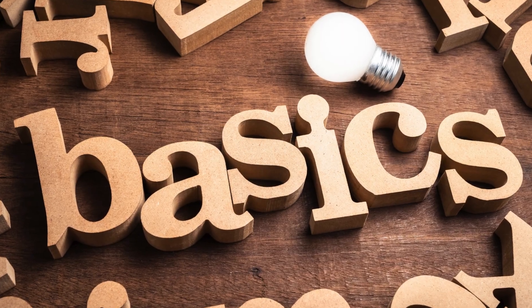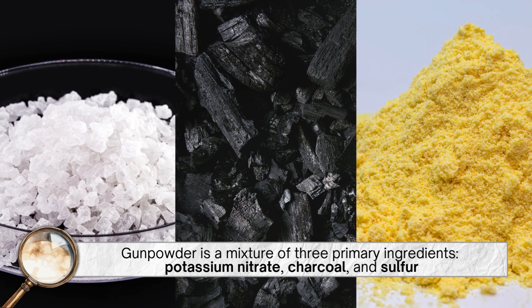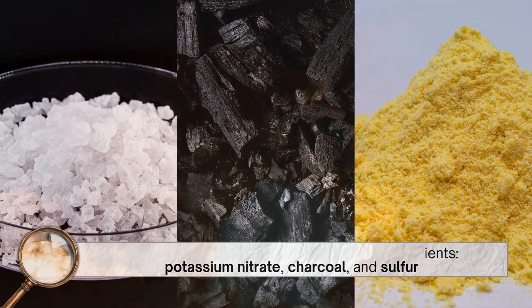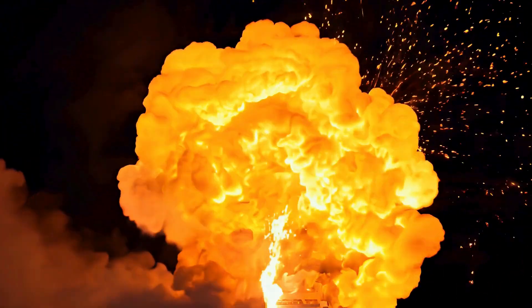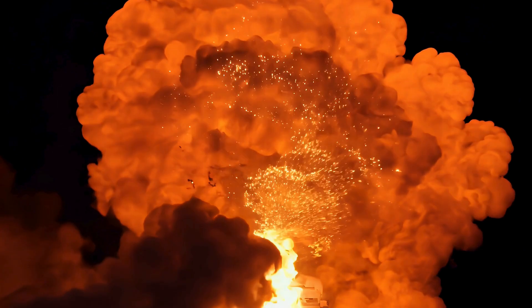Let's start with the basics. Gunpowder is a mixture of three primary ingredients: potassium nitrate, charcoal, and sulfur. Each of these components plays a crucial role in the chemical reaction that makes gunpowder so effective.